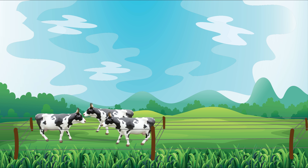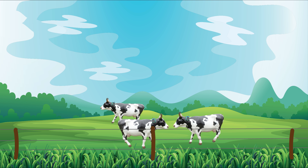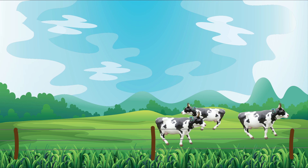However, this method requires additional fencing and labour time to move the animals. This is where OpenFence aims to help by creating virtual boundaries that can be easily moved and requiring only the exterior property fence to remain.